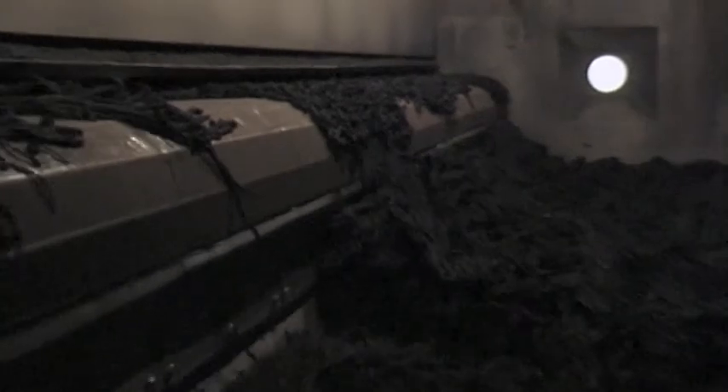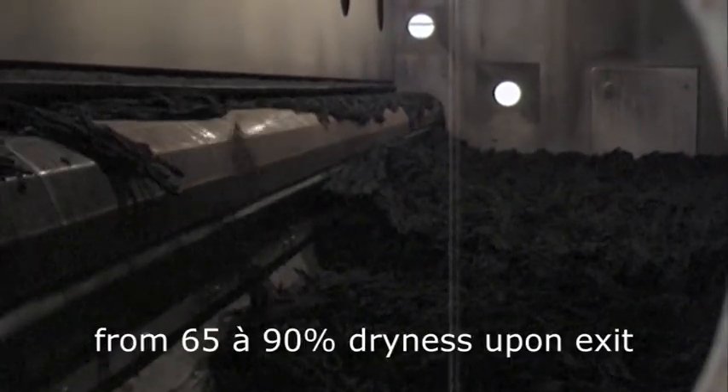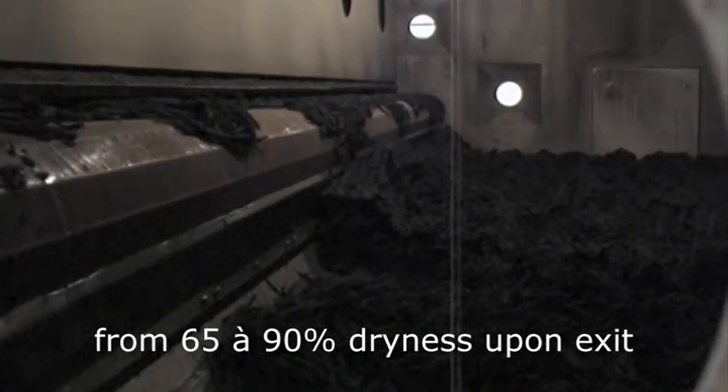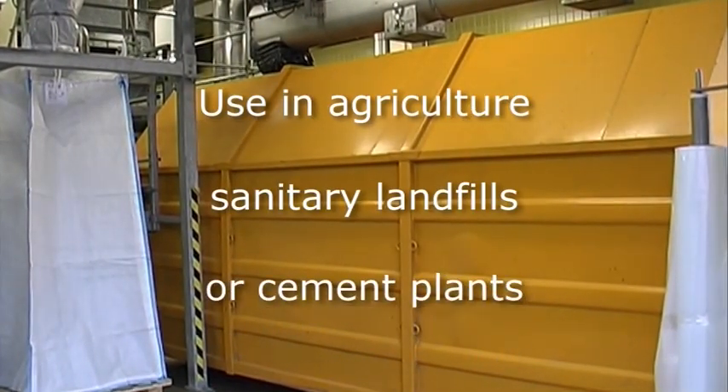The sludge attains a dryness of 90%, guaranteeing a stable final product fulfilling the requirements for US EPA Class A sludge. The dried sludge can be reused in all possible ways.